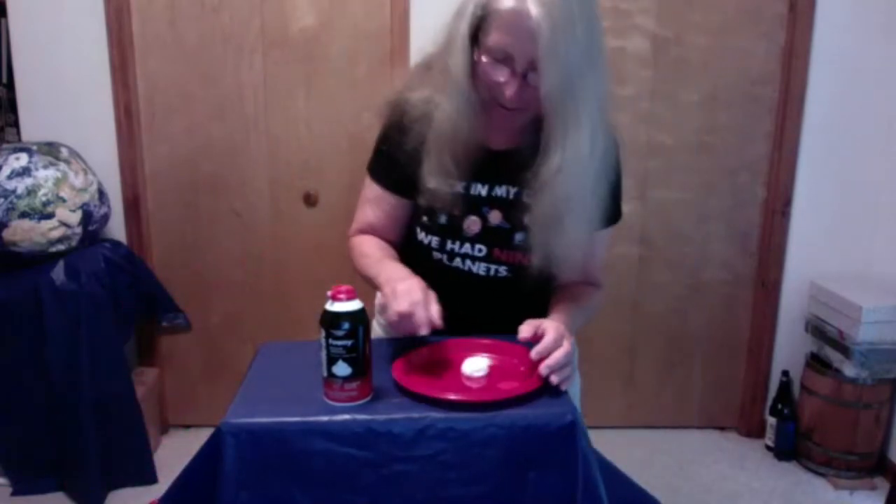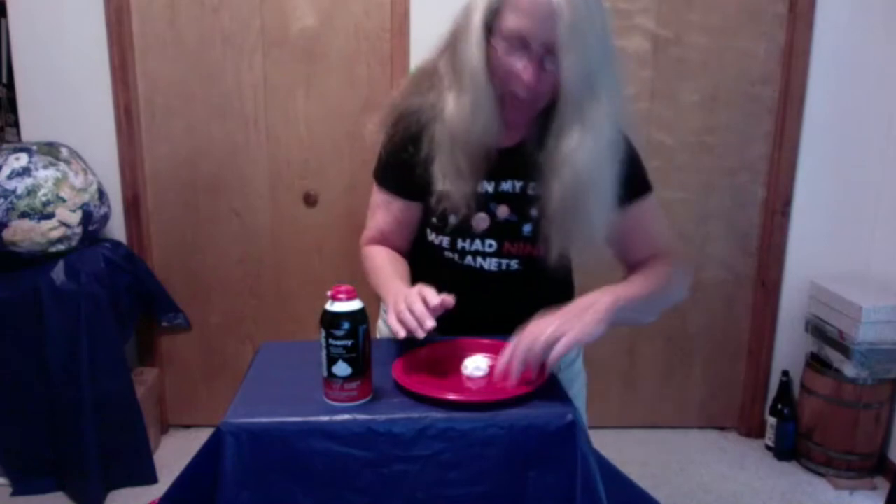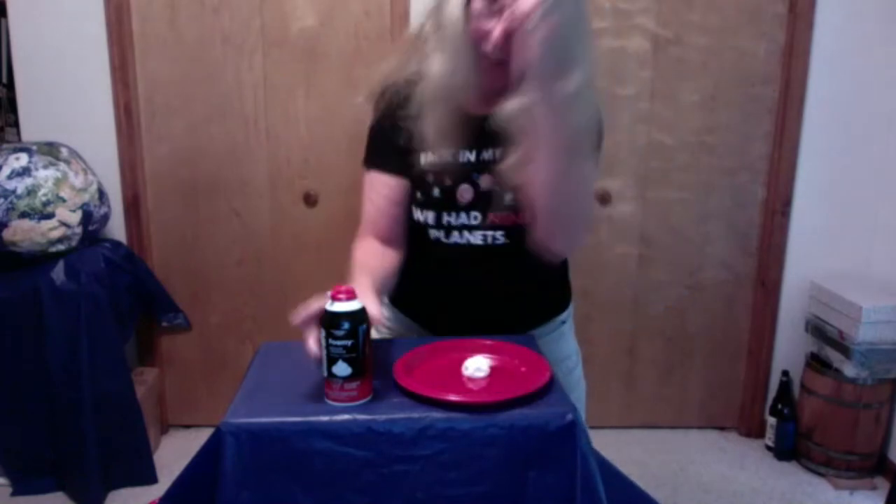Now we're going to make our own clouds with shaving cream. If you've brought some shaving cream and some plates, we're going to make all four different kinds of clouds — it's kind of like finger painting with shaving cream. Shake up your shaving cream and put some on your plate.